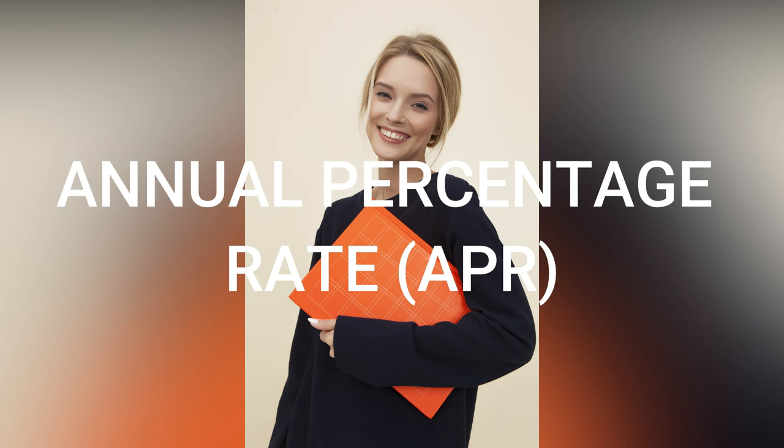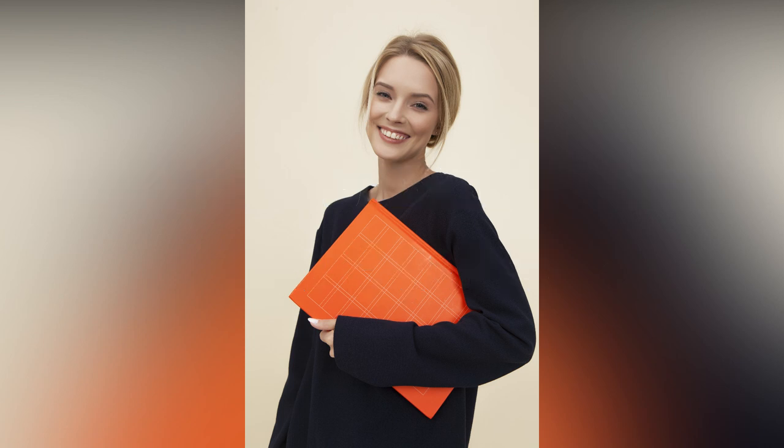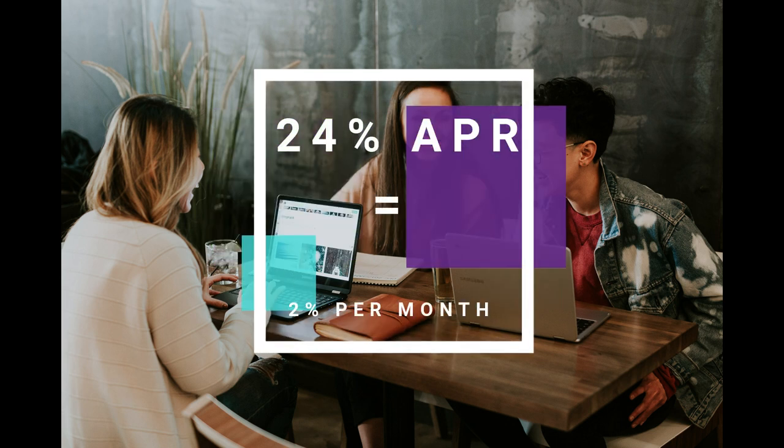You want to check the Annual Percentage Rate on any card you're thinking about applying for. They will abbreviate this to APR, and that is the percentage of interest you're going to be paying annually. So if they say something like 24% APR, which is quite high, you divide that by 12 to give you the monthly interest rate you'll be paying on that card should you not pay off the amount in full every month.